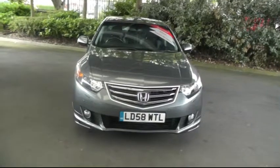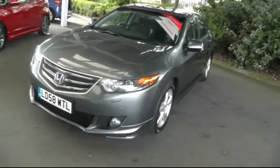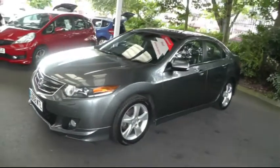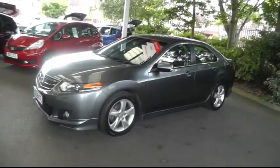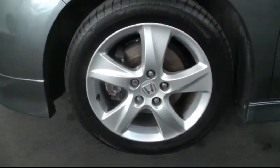The car is a 58-plated Honda Accord. It comes with the 2.2 litre diesel engine which has an average MPG of 50.4. The car is finished in grey and has 17 inch silver alloy wheels.